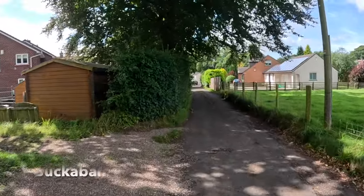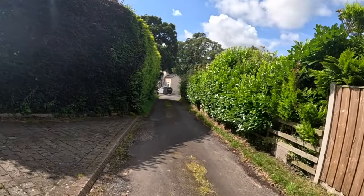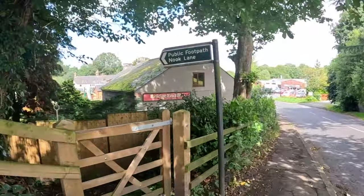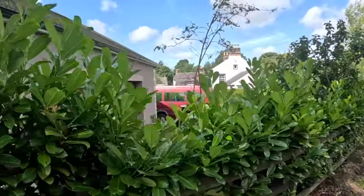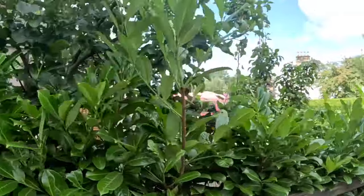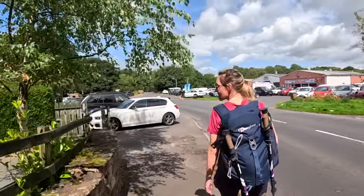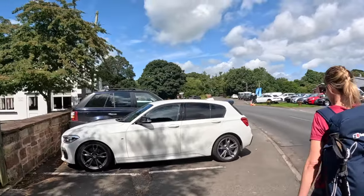Alright, this then is Booker Bank. So we should be coming to the Bridge End Inn in a minute — there's the Bridge End Inn. Looks more like a garage. Oh no, there you go — Bridge End Inn — that makes more sense.